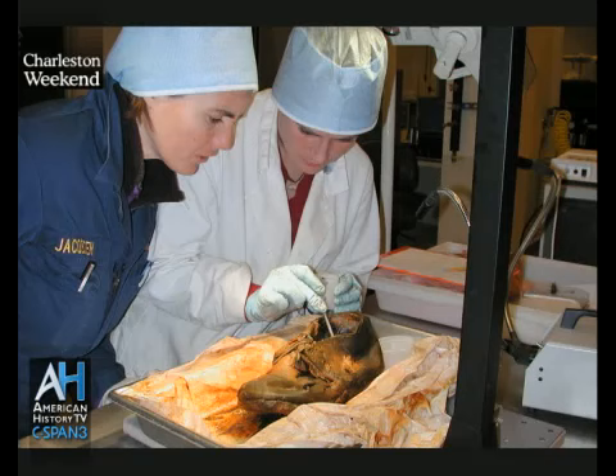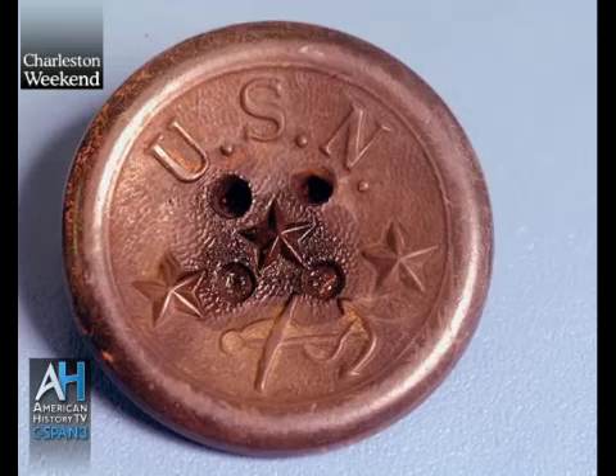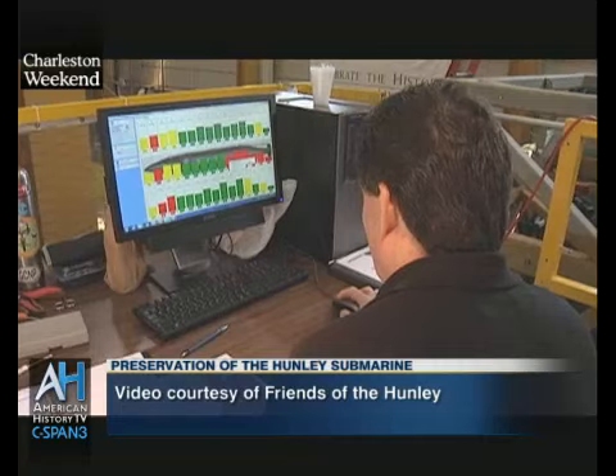Looking at the artifacts, including human remains and the associated artifacts, and trying to put those into context — see what happened, how the crew died — and looking at other clues from the investigation of the artifacts, combined with the information we get from studying the hull, will hopefully point us to a conclusion as to what happened that night.